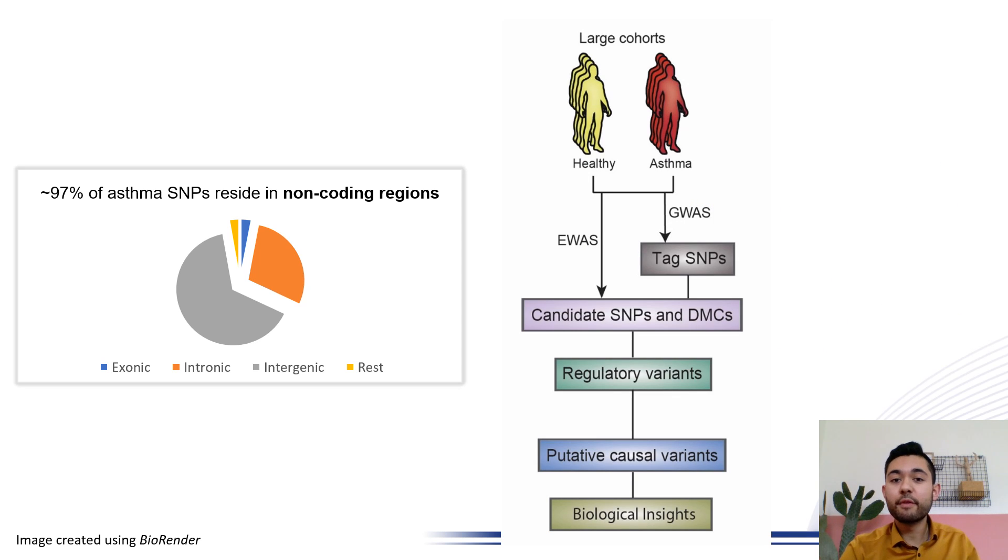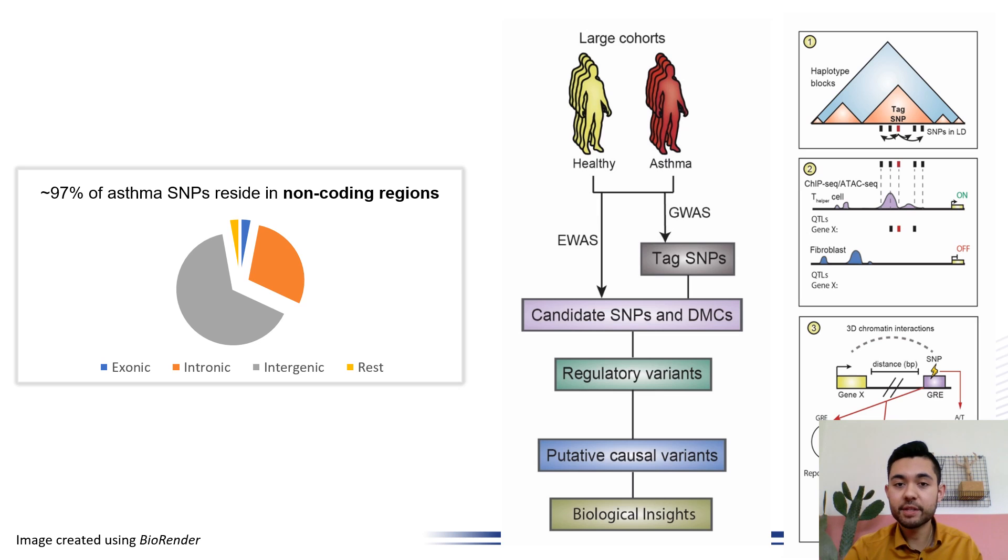In our review, we provide a framework that you can use to refine your initially large dataset to a smaller and more biologically relevant dataset of SNPs or CpGs, and we do that by using the power of epigenomics.